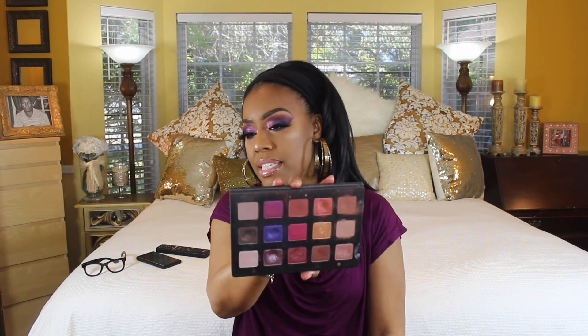Natasha Denona's metallic formula is some of the best — the creamiest and most pigmented I've used. Next is the Natasha Denona Leela palette, where I've hit pan on one shadow and made dents in several others. The metallics and specialty shades are equally creamy and pigmented. Interestingly, the mattes in this palette aren't as dry as those in the Sunset palette, so I gravitate to this one more for matte looks.